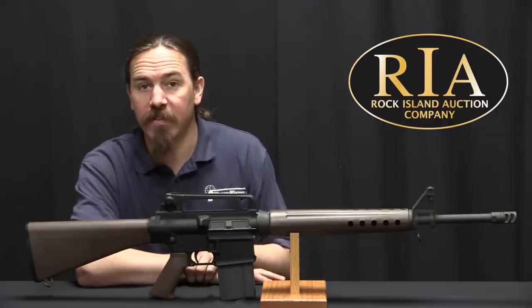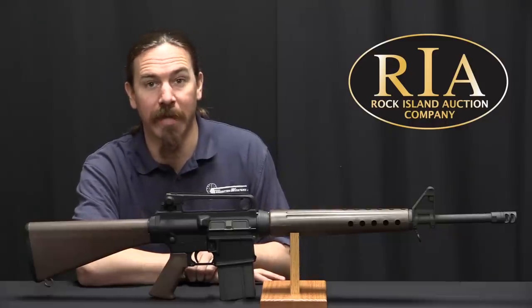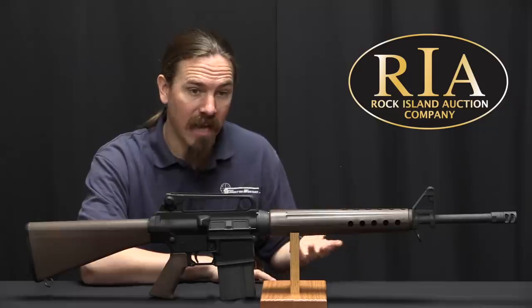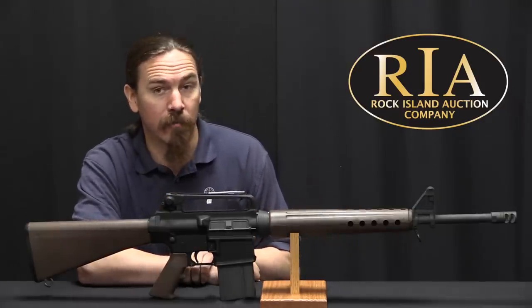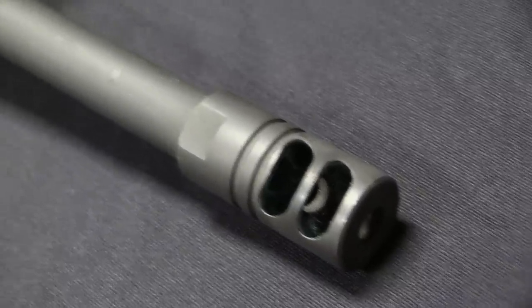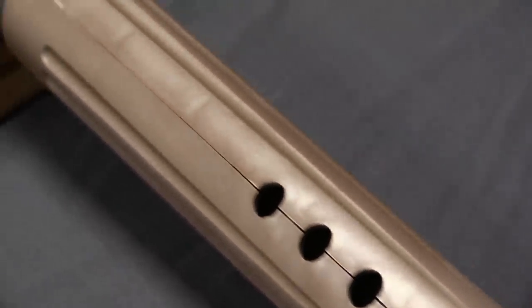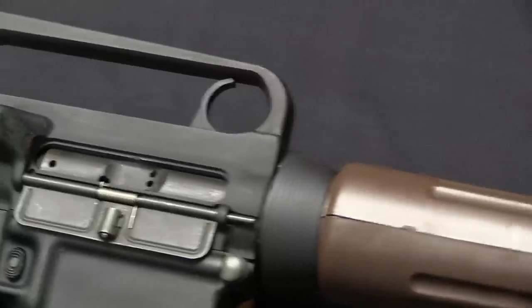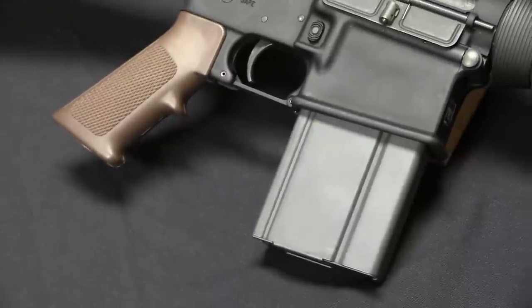They sold the rights to the AR-15 to Colt, just a little too early before it became clear that the Army was going to buy a tremendous number of them. They then had the AR-10, which failed to make any real substantial progress in NATO arms trials. They then designed the AR-18 as a replacement for the AR-15, as they no longer had the rights to use Stoner's gas system patent - that had been sold to Colt - so they came up with a new design. The AR-18 failed to really take off in any major military sense.